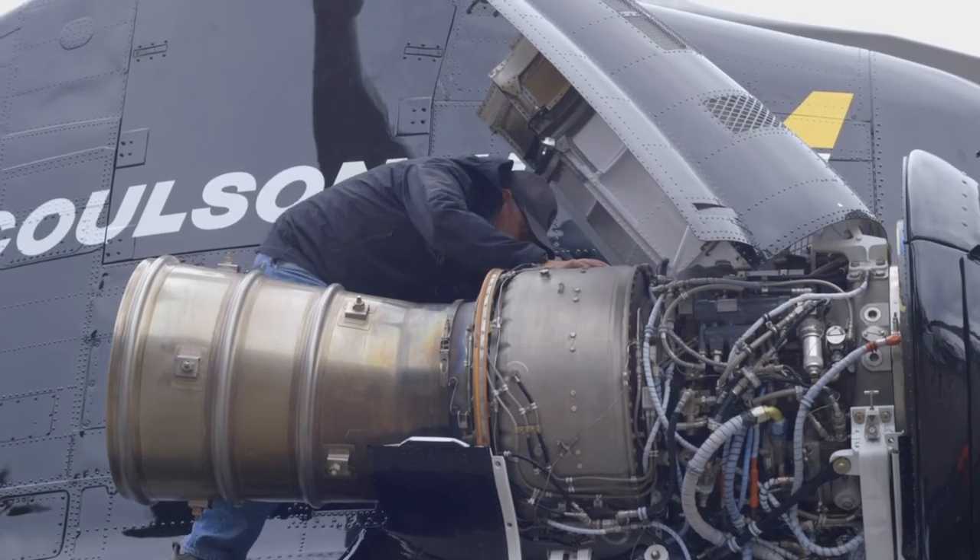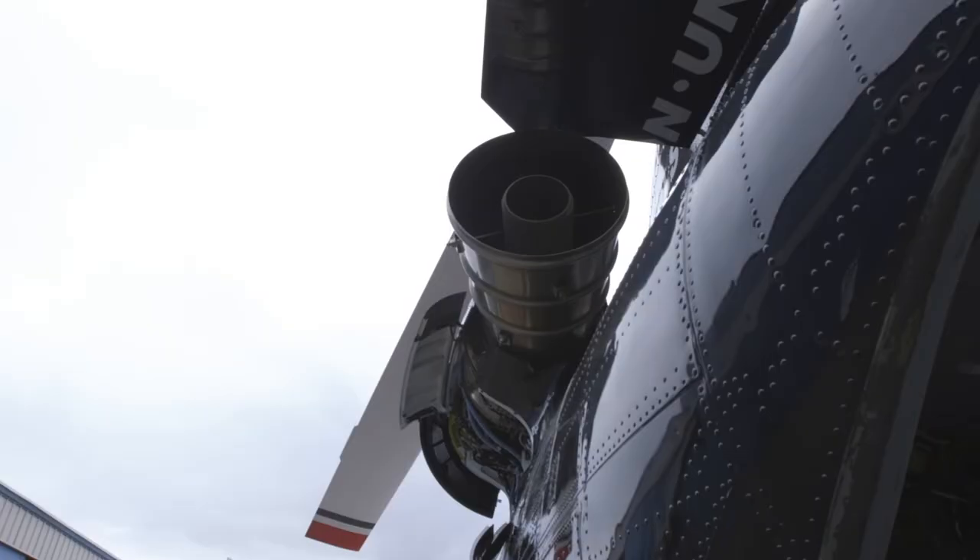In addition to that, the fuel burn on this aircraft, because it has dual FADEC engines, is super efficient on fuel burn rates compared to some of the other legacy aircraft you see out there in the flyers.